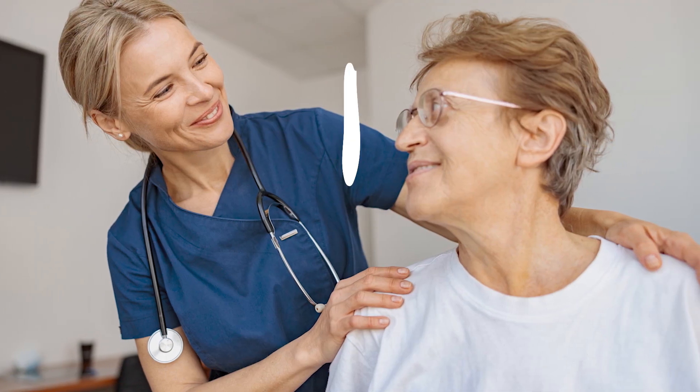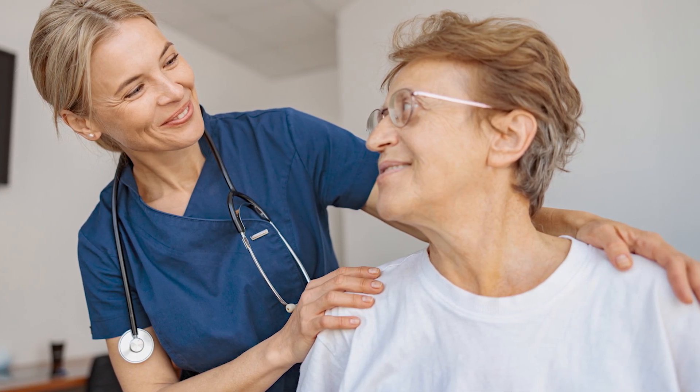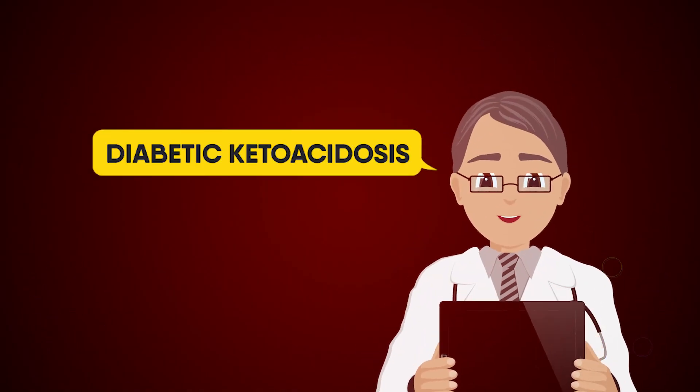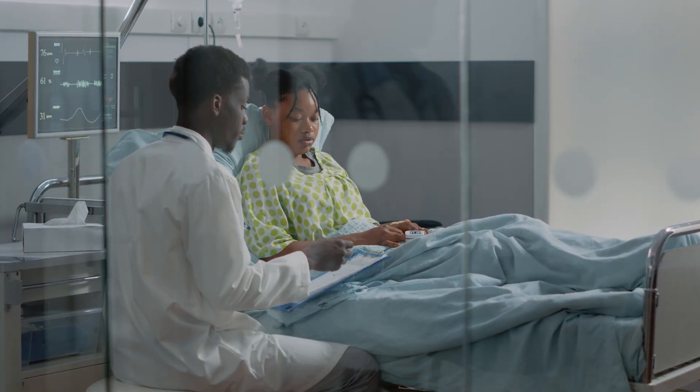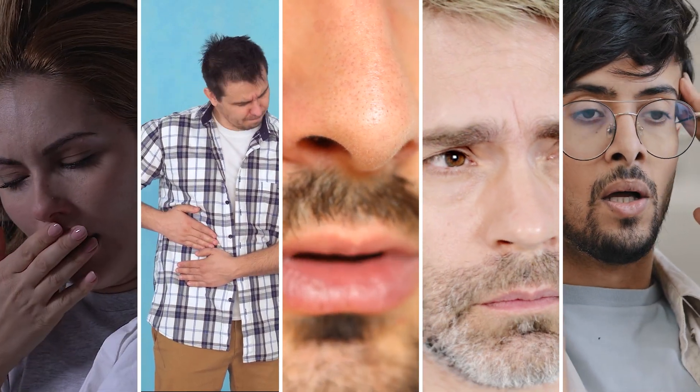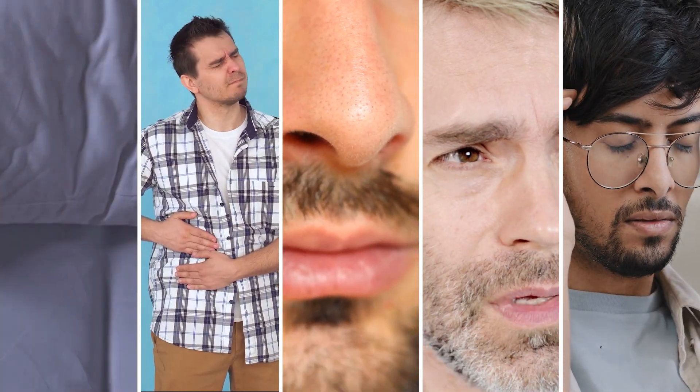If you or your child exhibit these symptoms, you must visit your healthcare practitioner immediately and request a type 1 diabetes test. The earlier a patient is diagnosed, the better. Untreated type 1 diabetes may be fatal if the diagnosis is delayed owing to a condition known as diabetic ketoacidosis. Seek immediate medical attention if you or your child exhibit any of the following symptoms: fruit-scented breath, sickness and vomiting, abdominal discomfort, rapid respiration, confusion, consciousness loss, or drowsiness.